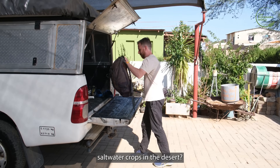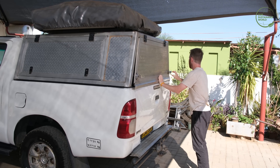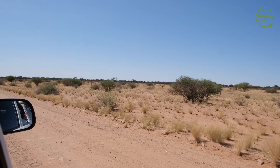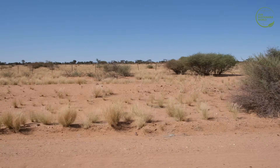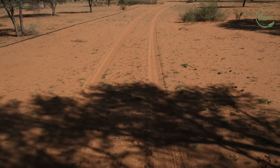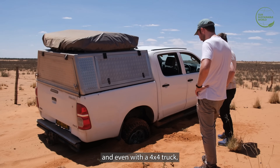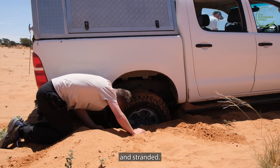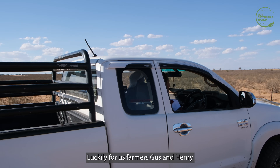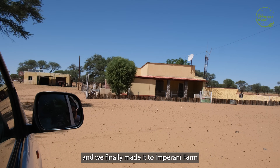So just how easy is it to grow saltwater crops in the desert? Chris took us to Imparani Farm to meet the team who are pioneering this practice. But the desert climate is harsh and unforgiving, and even with a 4x4 truck it is still easy to get stuck and stranded. Luckily for us, farmers Gus and Henry were nearby to come and save the day, and we finally made it to Imparani Farm.